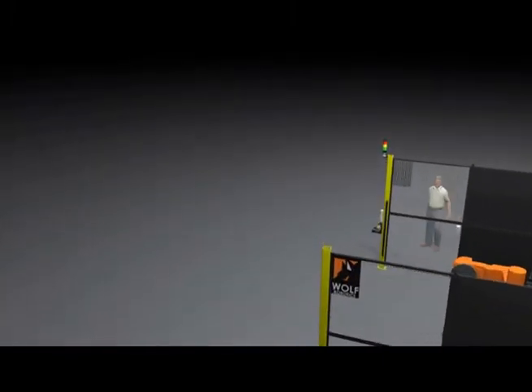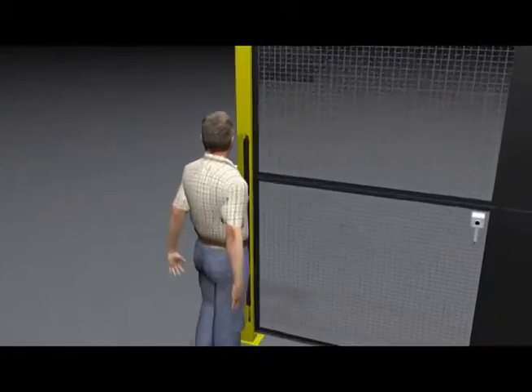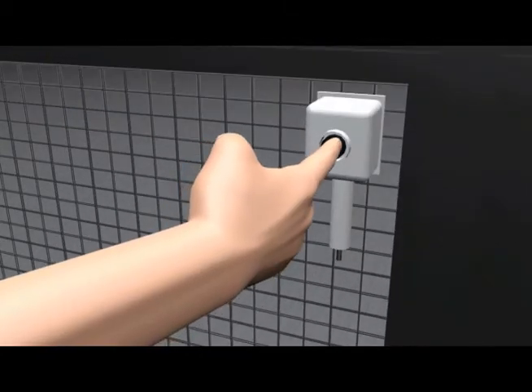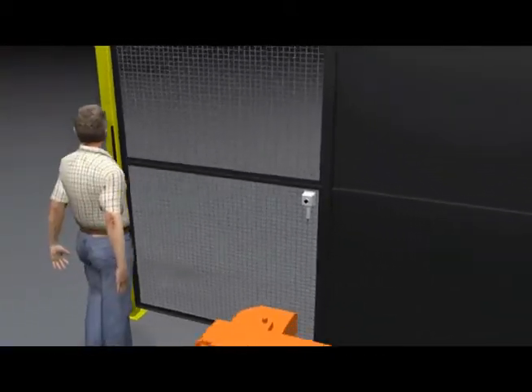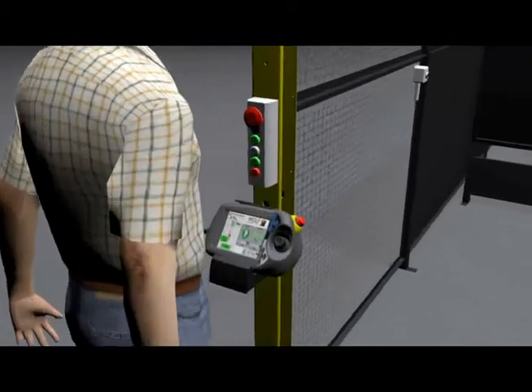After the operator has loaded a new part into the positioner, he then pushes the safety pre-reset button, steps outside of the safety light curtain, and activates the cell safety by pushing the operator ready button.